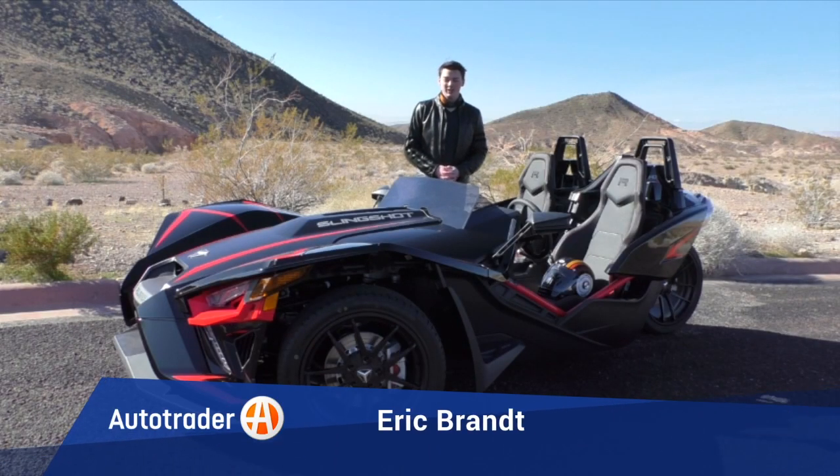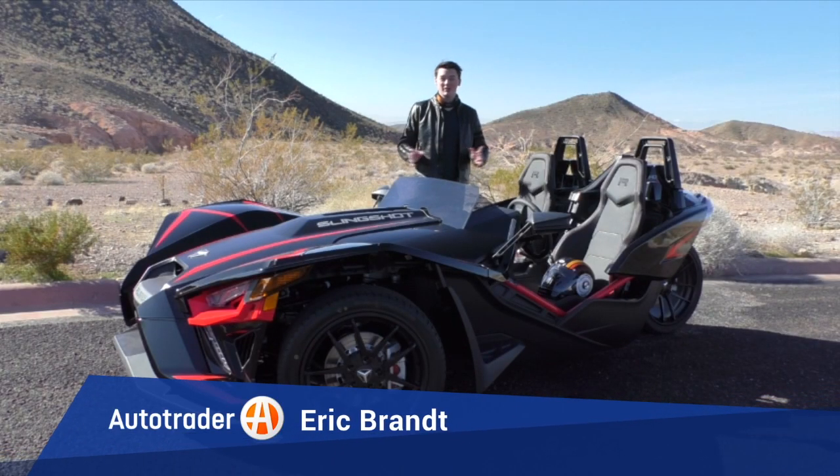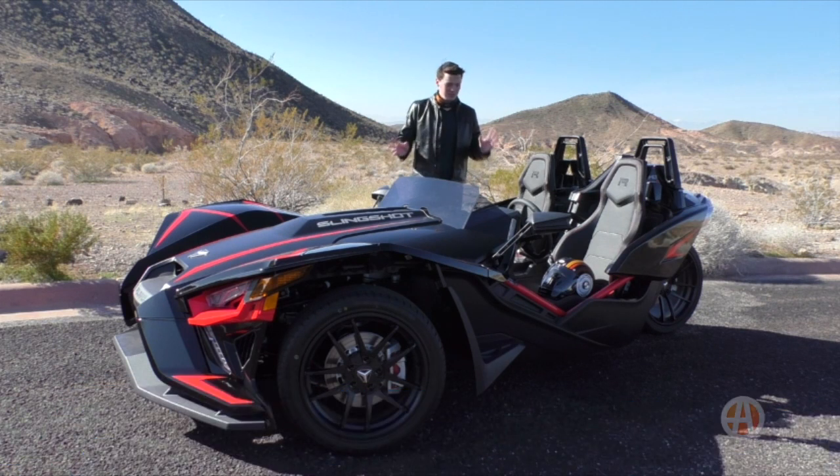Hey, this is Eric Brown with AutoTrader, and today I'm driving this all-new 2020 Polaris Slingshot. The new Slingshot might not look that different from the old Slingshot, but Polaris has made some big changes under the hood with an all-new Polaris engine and finally an automatic transmission option. Let's take a look at what the new Slingshot is like from behind the wheel.